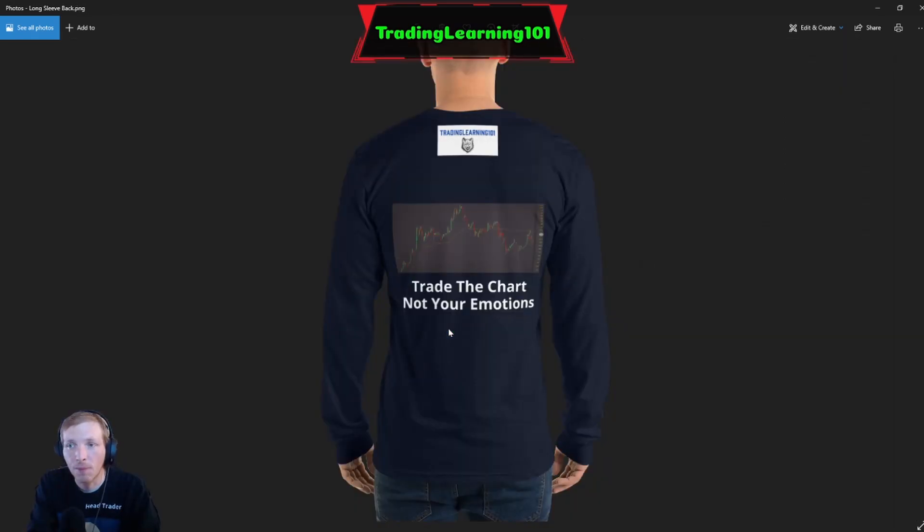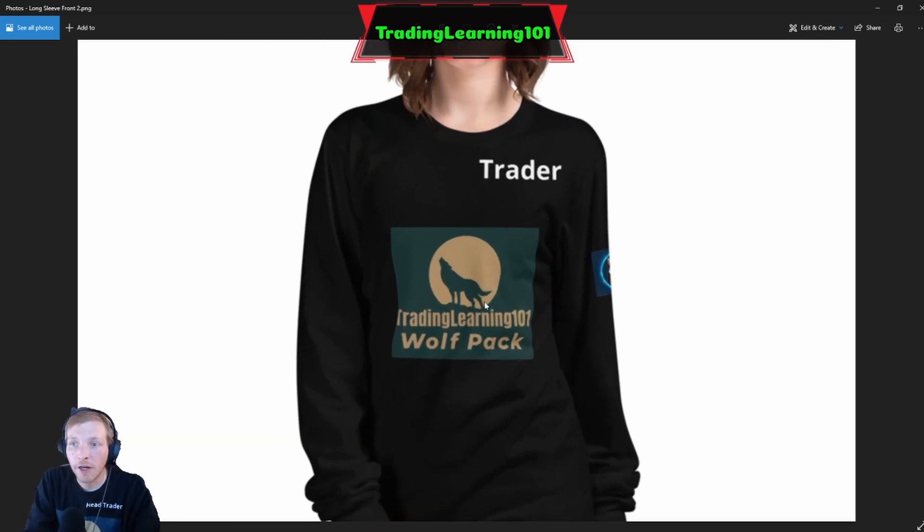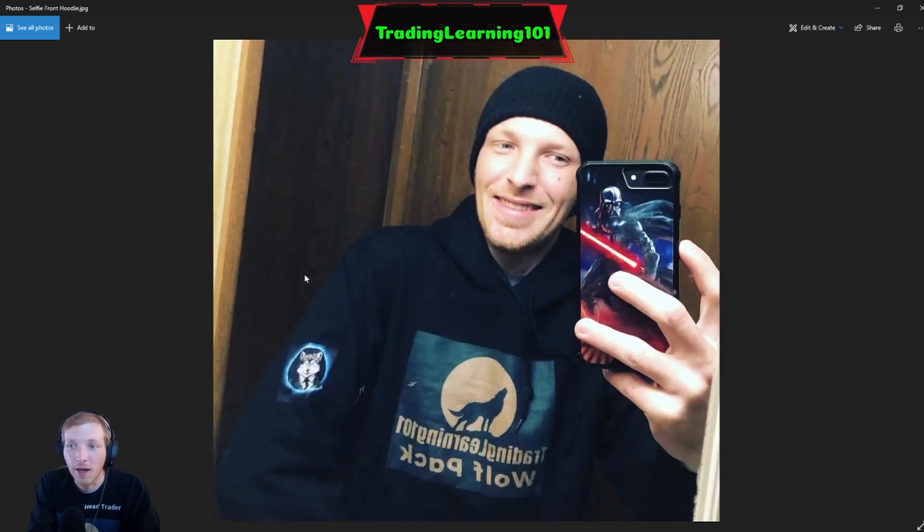You can also see I have the Wolfman logo on the sleeve. Another long sleeve shirt with a different design: 'Trade the Chart Not Your Emotions.' Then a long sleeve shirt — Trading Learning 101 Wolf Pack with 'Trader' at the top. Here's another one that's black with a blue-black background and it says 'Lead Trader' on the shirt, so if you're out in public people can visually see you're a lead trader — Trading Learning 101 Wolf Pack.